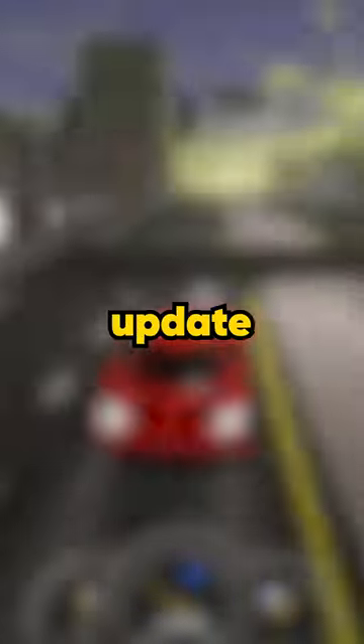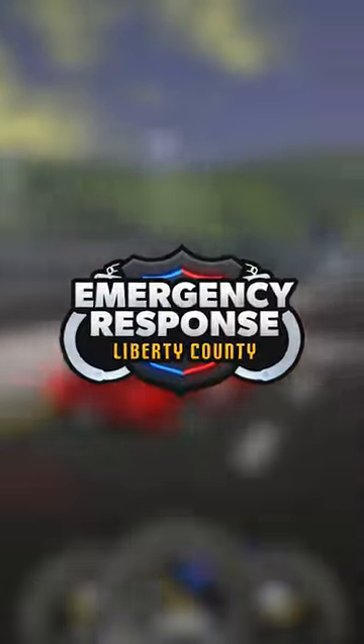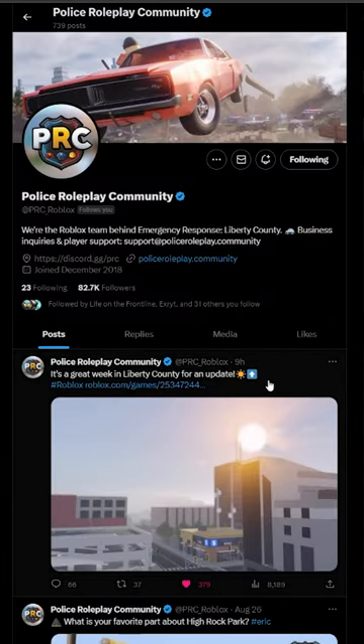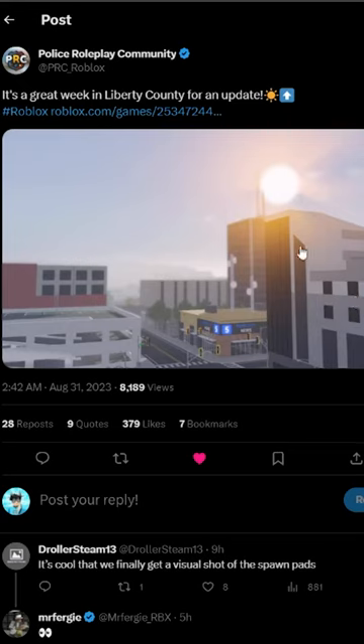We just had a really cool update leak for Emergency Response Liberty County. If we come over to the official police roleplay Twitter account, you can see this photo just here — it looks really nice, and there are actually a few things going on in it.